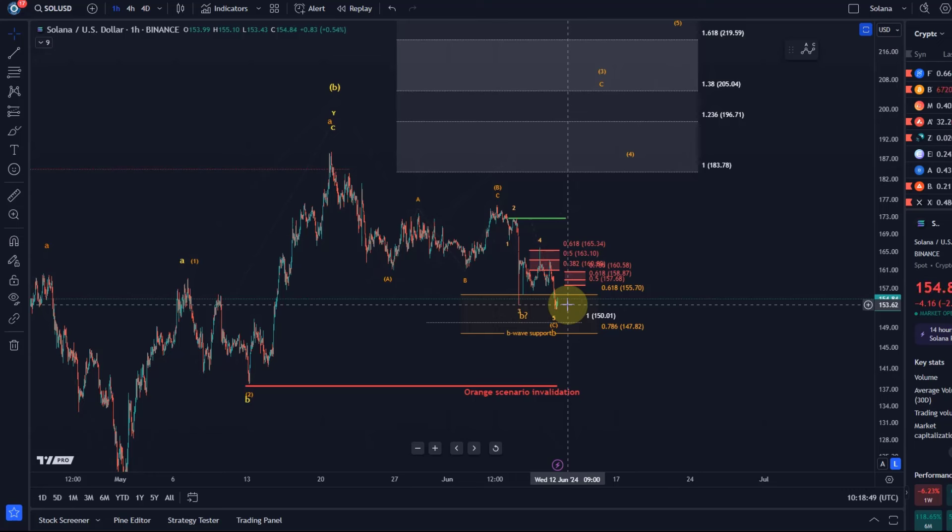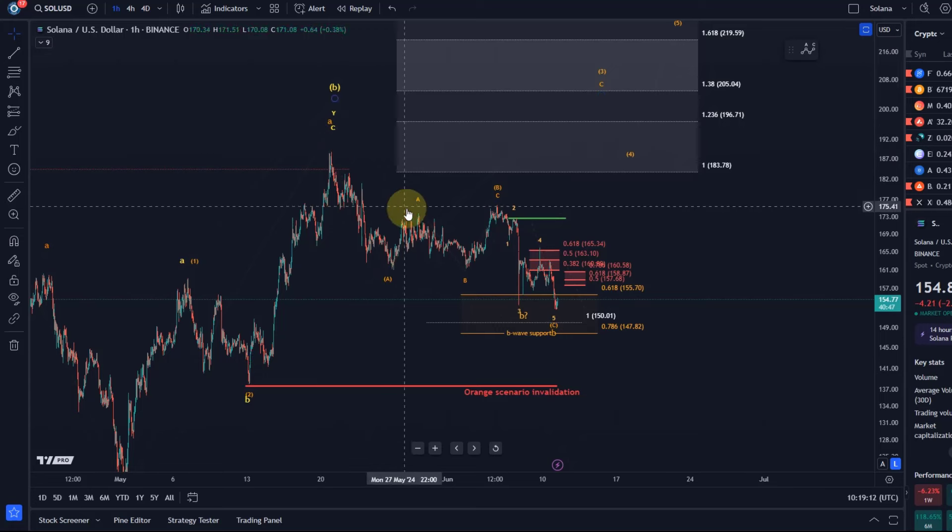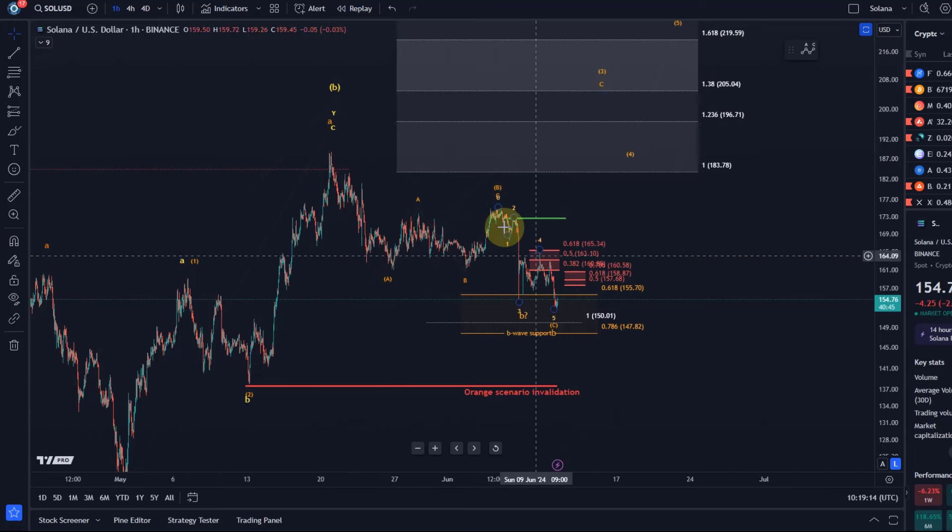Having the minimum number of waves on the chart to consider a correction complete doesn't mean the correction is complete — it simply means we need to be on high alert for a reversal. That's the same as when we arrive at an upside target: the price arrived in five waves at $184, which was our key resistance level, and the price started to turn down. Now we've arrived in a three-wave move, which is a corrective pullback, and the C wave of that is a five-wave move. So we again have all the waves in place and we are in a key Fibonacci support zone.